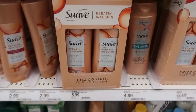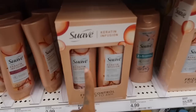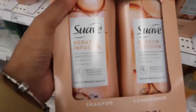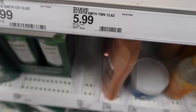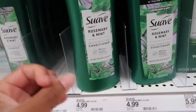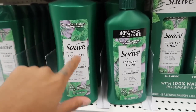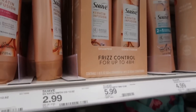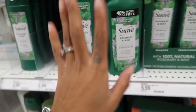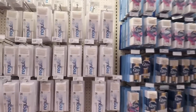Lastly in the hair aisle, I like to get Suave. They have other options but this is what works for me — specifically the Suave Keratin Infusion. It smells so good and it's $5.99, which is a great deal. I've tried the rosemary and mint version and it smells good, but the keratin infusion works better on my hair. It's more lightweight and effective for me.